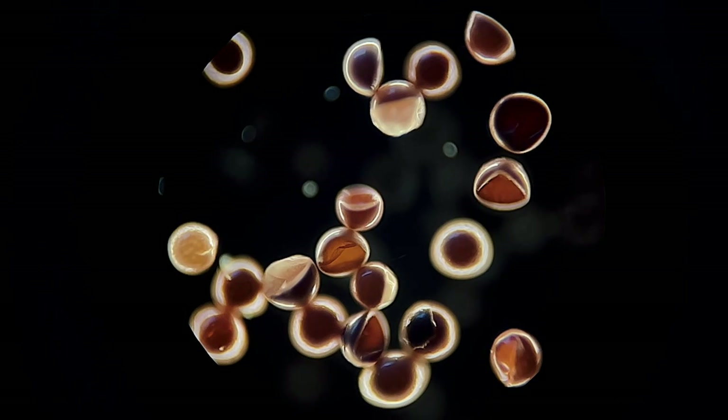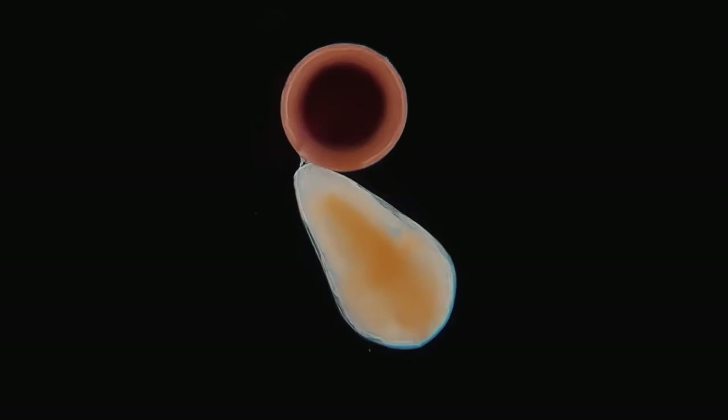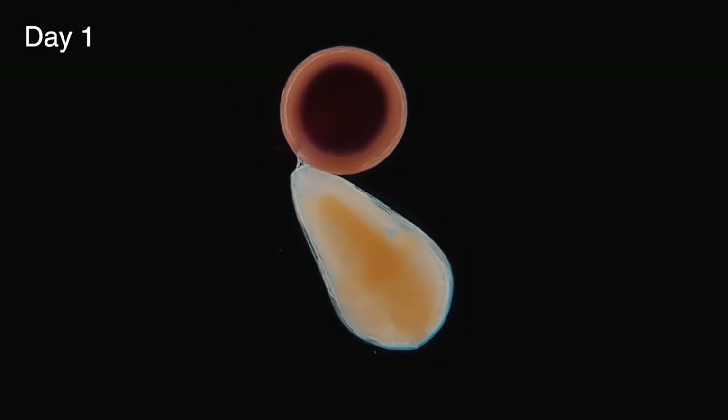Once immersed in warm salt water, over a period of 24 to 48 hours the egg begins to crack open and the baby brine shrimp starts to emerge. This period is known as the umbrella stage, during which they're surrounded by a protein membrane that takes a few hours for them to eventually break through before they begin swimming for the first time.